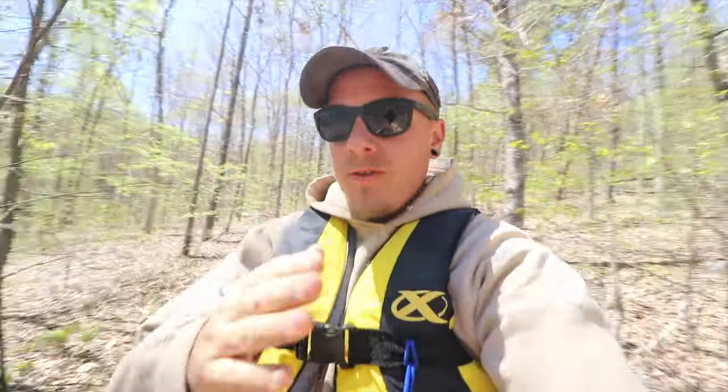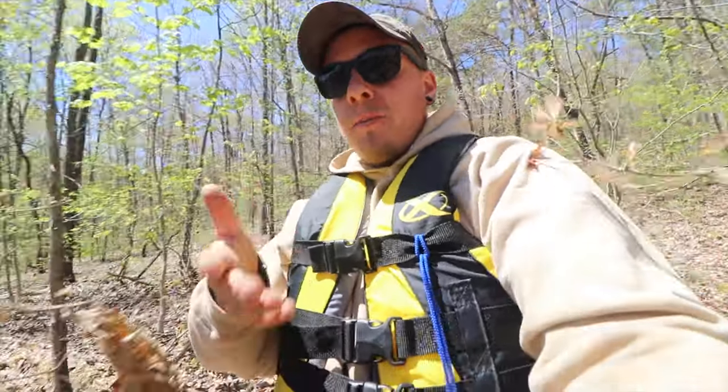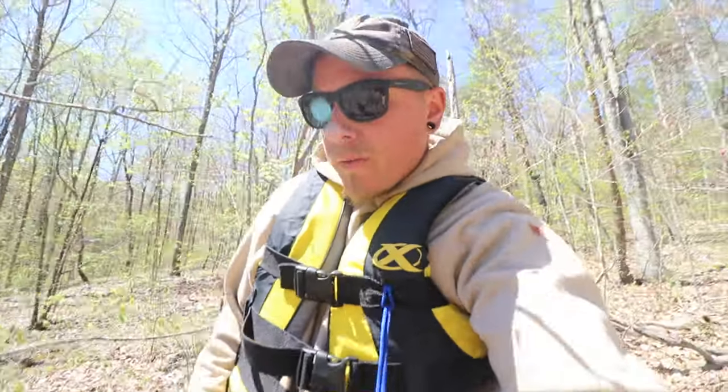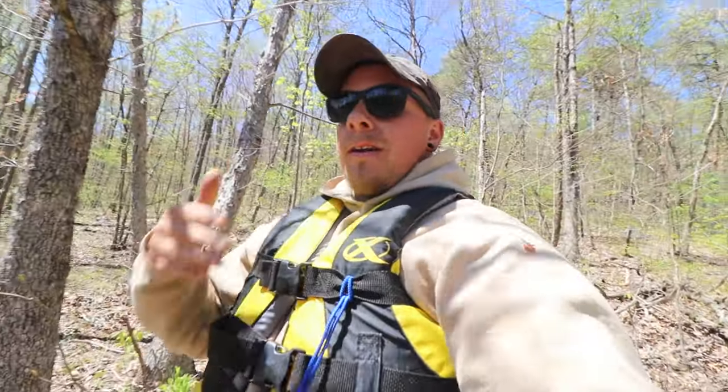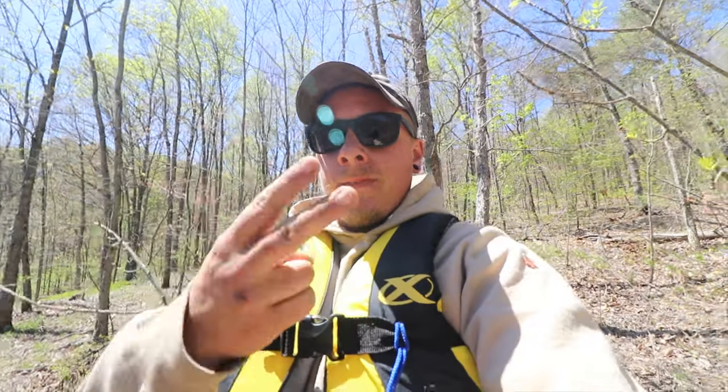I just want to say thank you so much for watching. I hope you enjoyed our first geocaching adventure. I had a lot of fun today. I know Parker enjoys this — it gets him out. Thank you guys so much for watching. If you haven't already, leave a like down below, make sure you leave a comment. I reply to every single comment that gets posted on my channel. Until next time, peace!